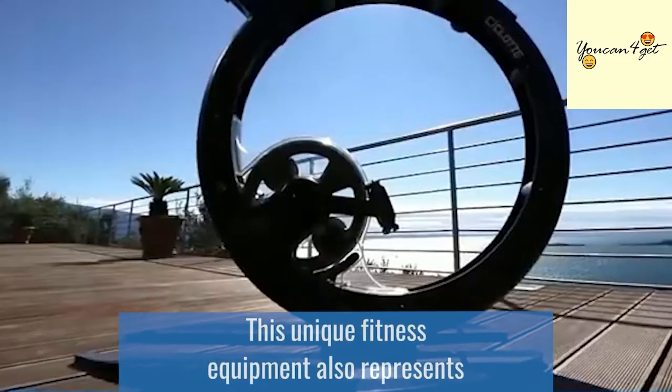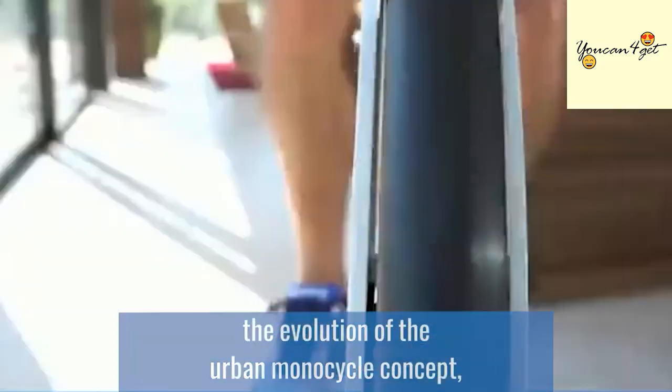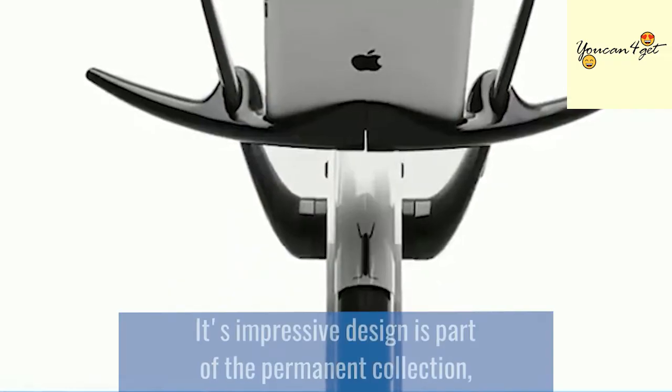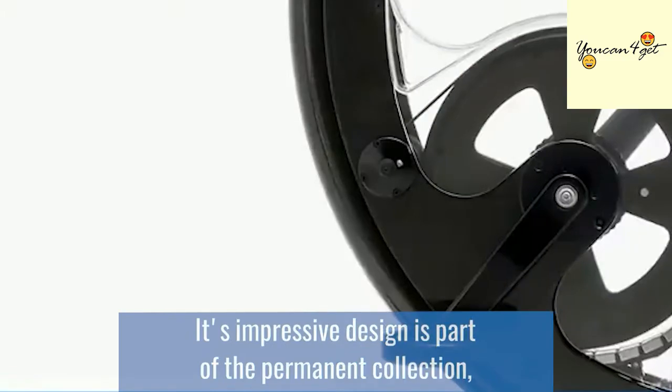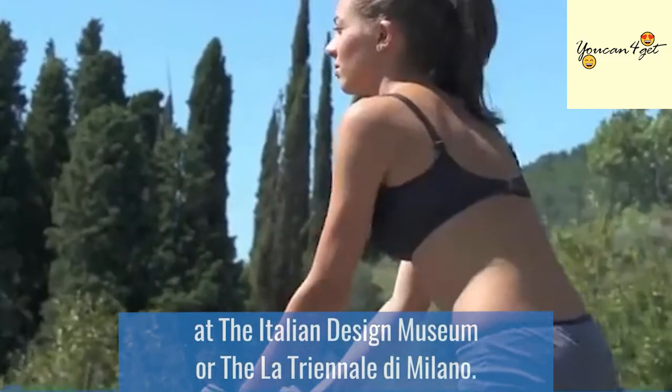This unique fitness equipment also represents the evolution of the urban monocycle concept, otherwise known as the Ciclot. Its impressive design is part of the permanent collection at the Italian Design Museum, or the La Triennale di Milano.